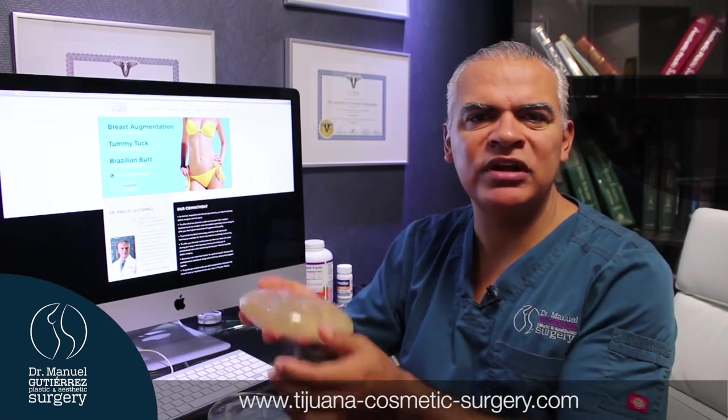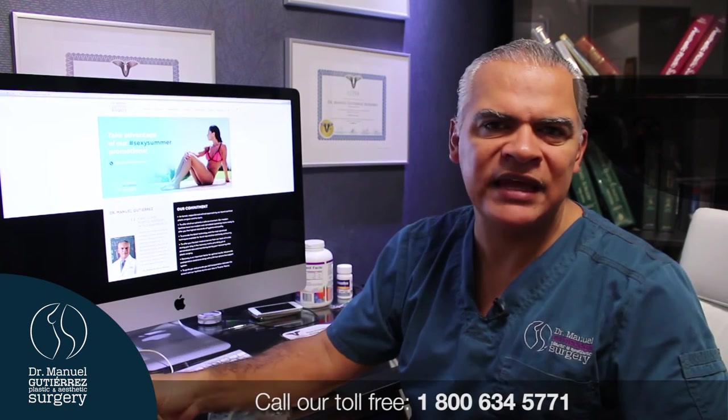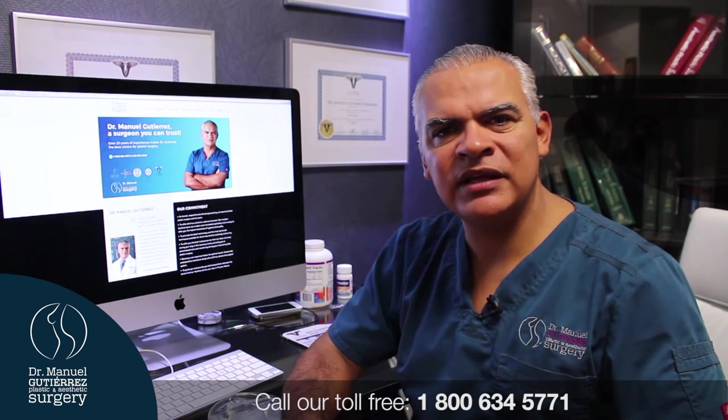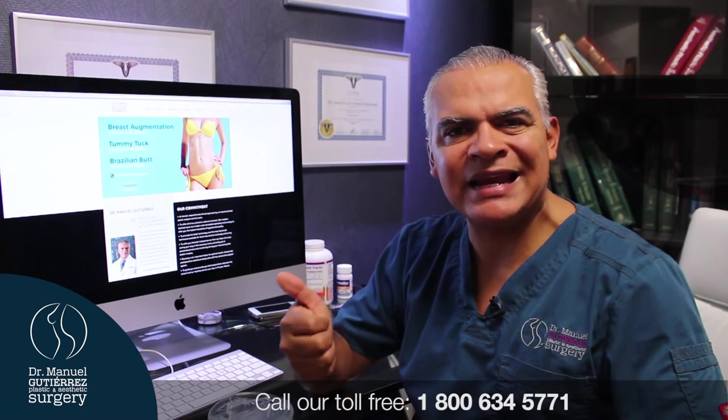The silicone implants come pre-inflated and feel much more natural. After 2008, the FDA approved silicone back on the market, so that's the more preferred implant. We try to use the top leading FDA-approved brands, which are Natrel and Mentor.